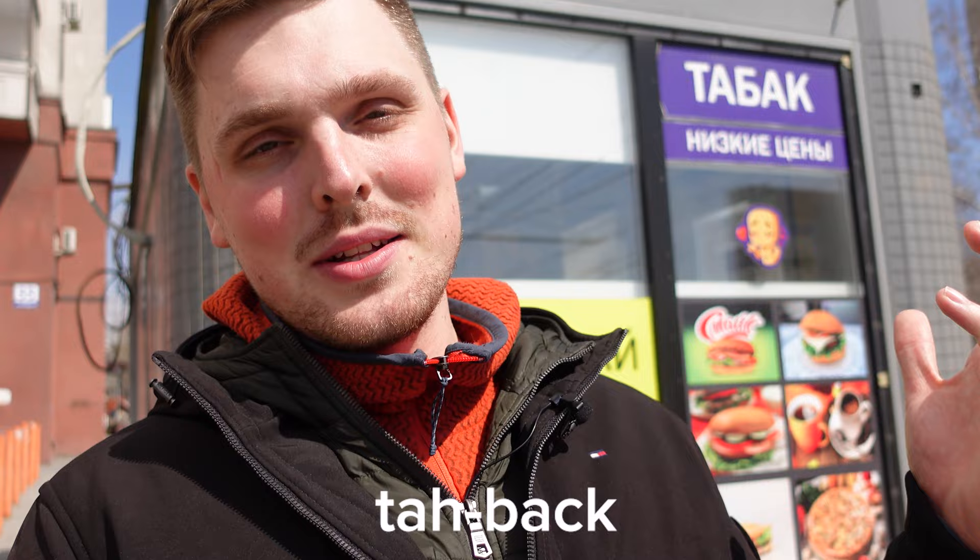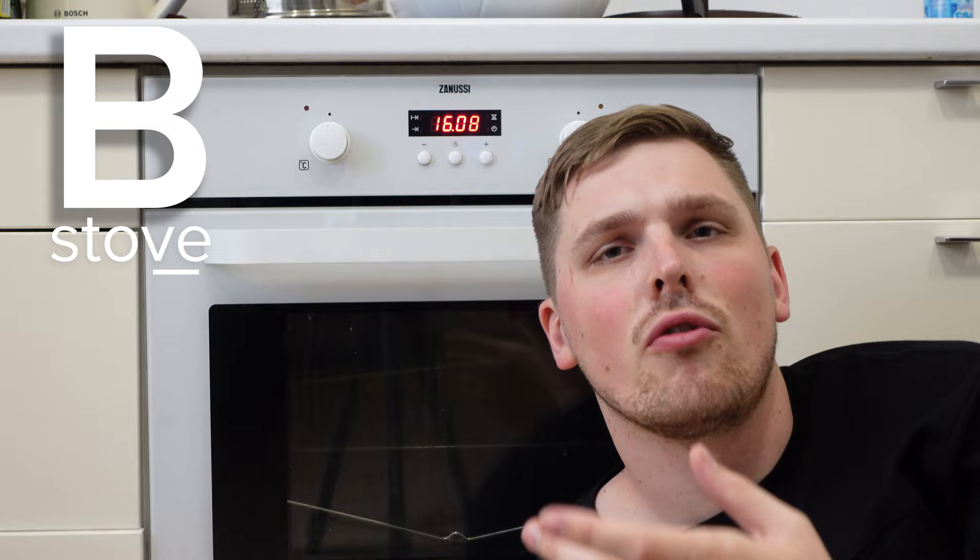Hold on — isn't this the letter B in English? You're right, but in Russian we read it as В. Think of the word 'stove' in English — the very last sound: В. That's how we pronounce В. The next letter is Г, like the first sound in 'garage' — that's the letter Г.